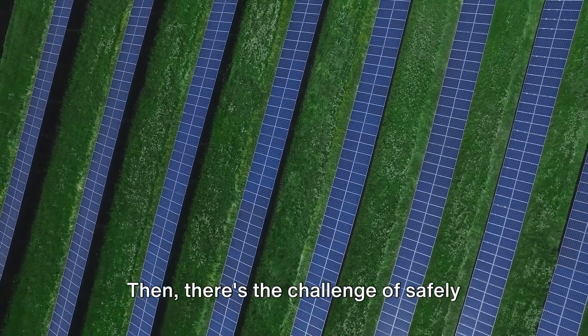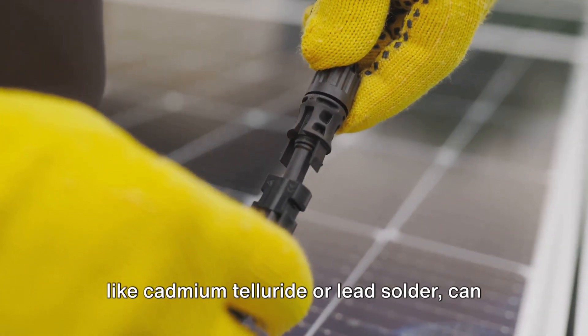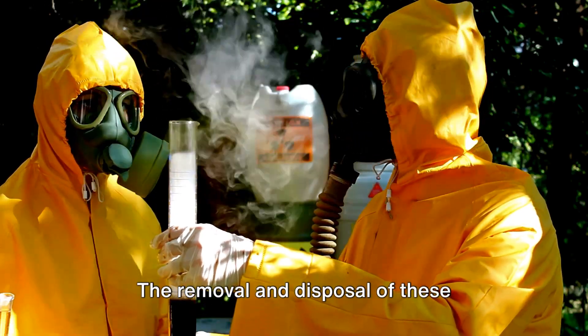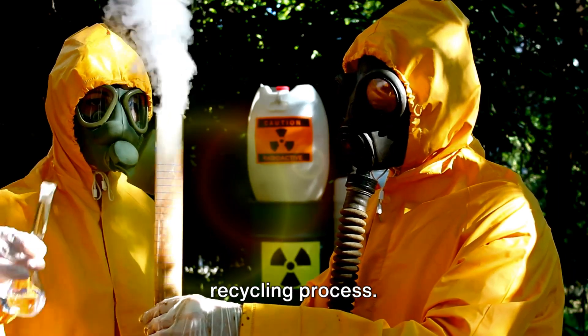Then there's the challenge of safely removing hazardous materials. Certain components within solar modules, like cadmium telluride or lead solder, can pose significant health and environmental risks if not handled appropriately. The removal and disposal of these substances require strict safety protocols, adding to the intricacy of the recycling process.